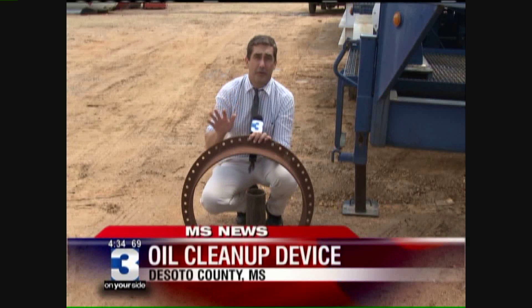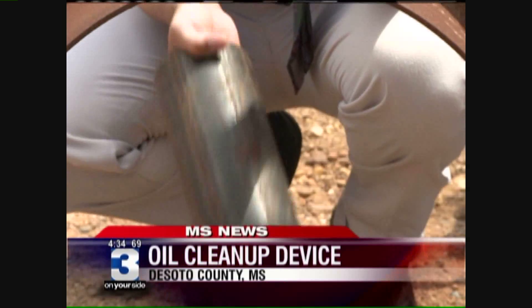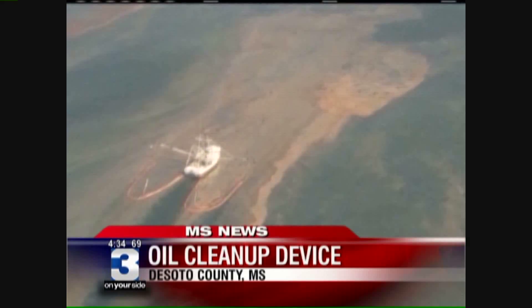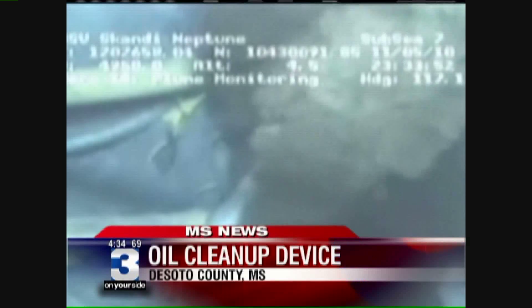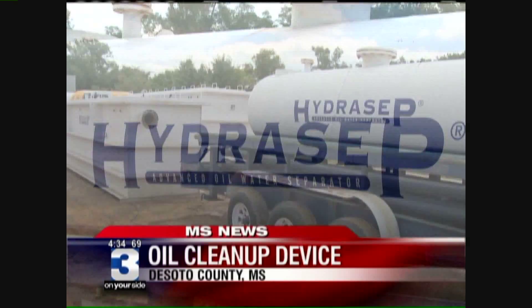HydroCEP says its solution is far superior to what BP is doing, which amounts to a leak this big and using a pipe this big to try to siphon it off. Matthews says a barge or several barges full of huge HydroCEP devices could, in time, clean up the hundreds of thousands of gallons of oil in the sea without the need for chemical dispersants, which could harm sea life.